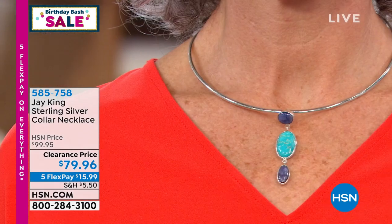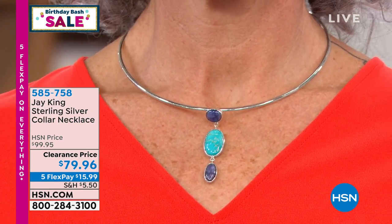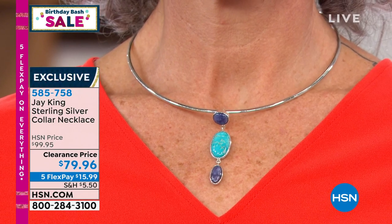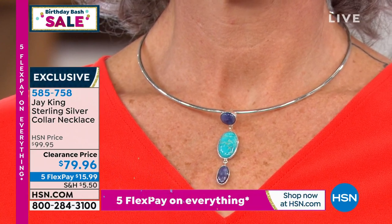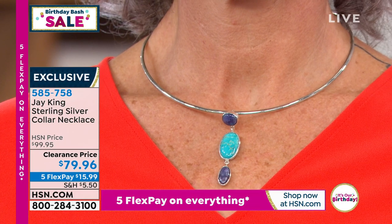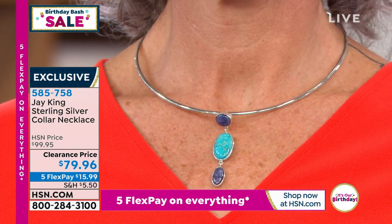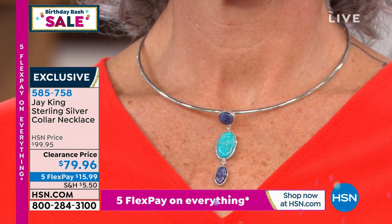Jay: Think of it like guys with their toolboxes — every tool for every job collected over the years. If you don't have at least one silver collar in your jewelry collection, this is something you really might want to think about. You'll find yourself using it in so many different ways. We started manufacturing these totally by accident — I made a special pendant for my mother out of rare unique material, looked for a collar, couldn't find one, so we came up with our own version.